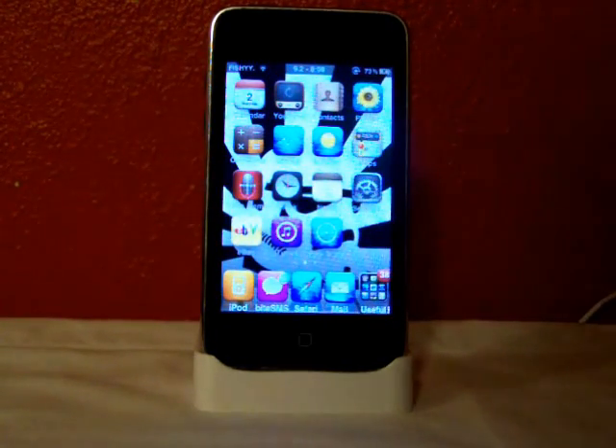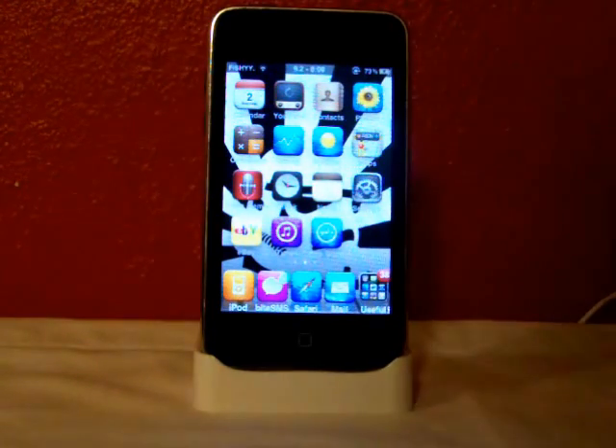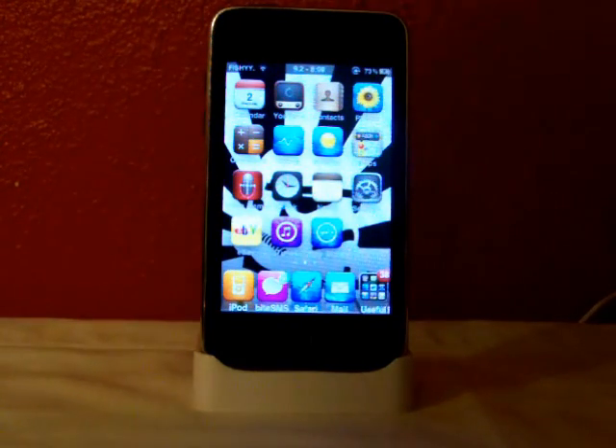Hey YouTube, iPod Touch Experts here. In this video we will be showing you this new tweak that just came out a couple days ago. It's called Synchronicity. The spelling will be in the description of the video below, but just search S-Y-N-C-H and you should be able to find it.